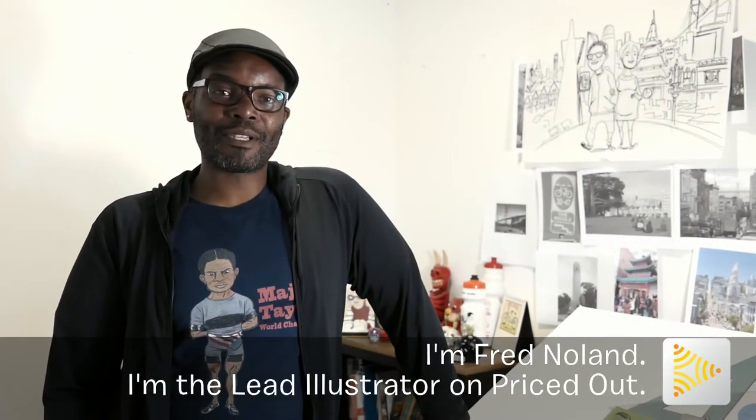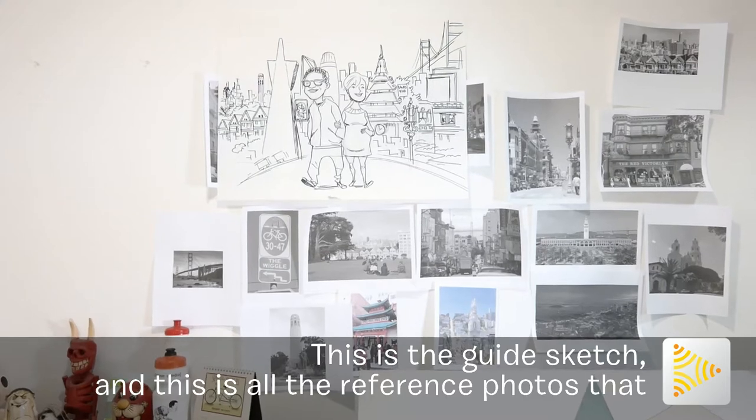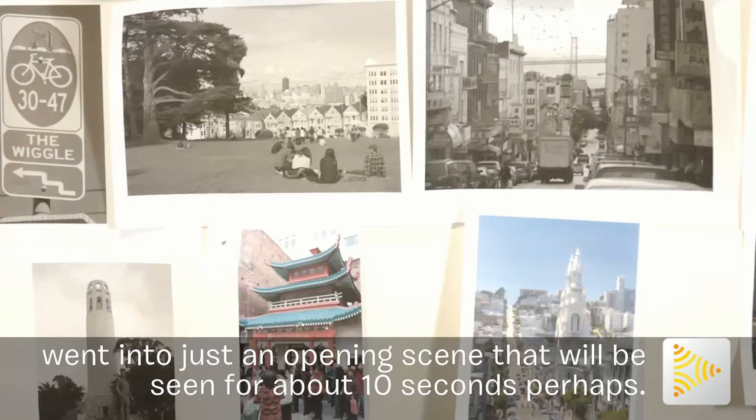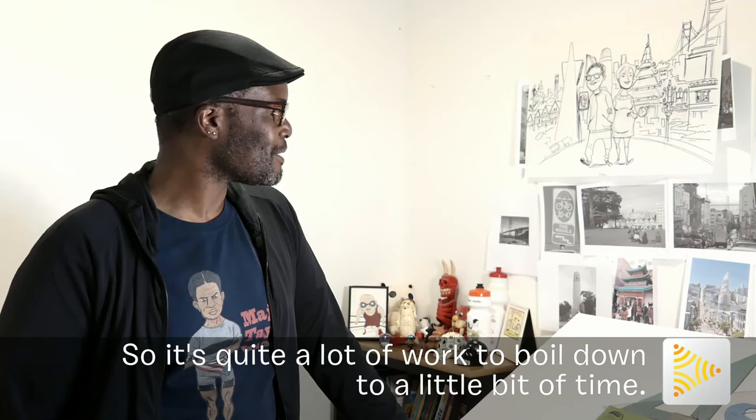I'm Fred Nolan, the lead illustrator on Priced Out. This is a guide sketch, and this is all the reference photos that went into just an opening scene that will be seen for about 10 seconds, perhaps. So it's quite a lot of work to boil down to a little bit of time.